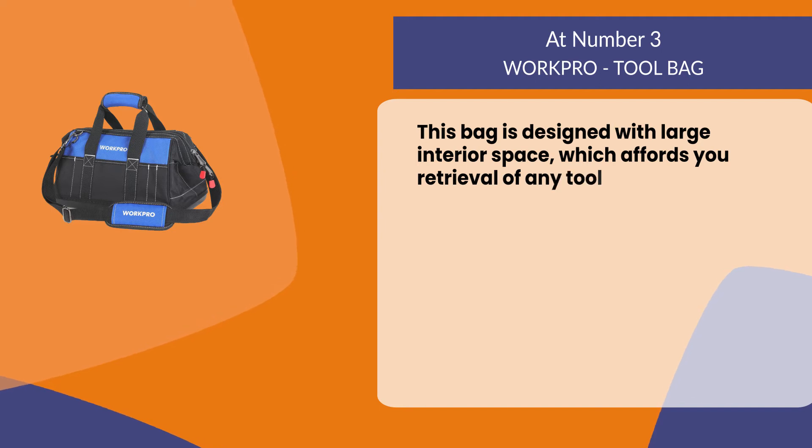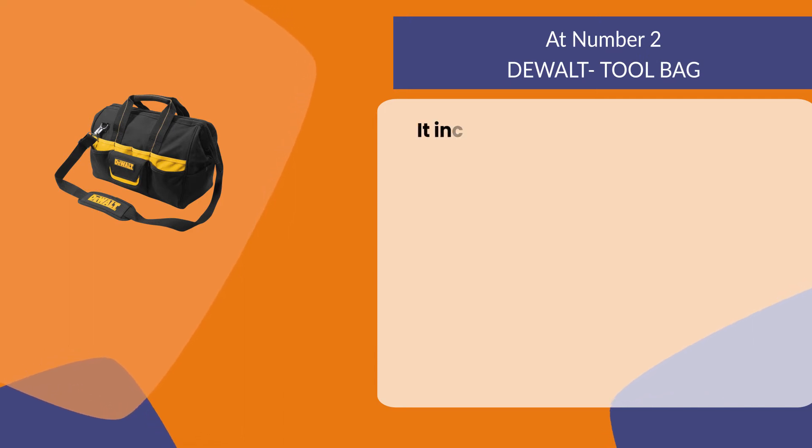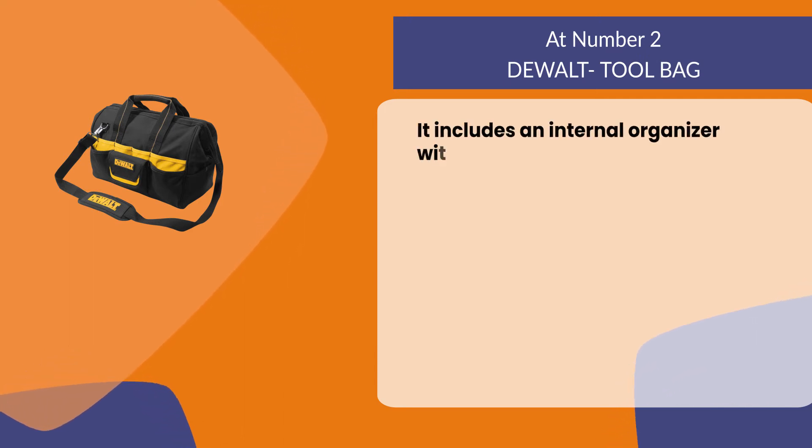This bag comes with an extra padded handle and adjustable shoulder strap which adds extra comfort. It is designed with a large interior space which affords you easy retrieval of any tool.